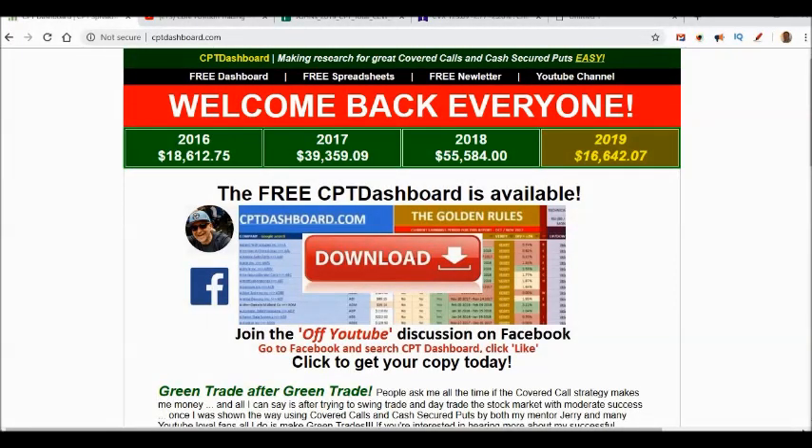Hey, welcome back everyone! It is time for another red-hot covered call video. Before we get going, I want to say thank you for visiting my channel, subscribing, liking my videos, and commenting below. I absolutely love that you are engaged, want to learn, and are motivated. That's why this channel exists.